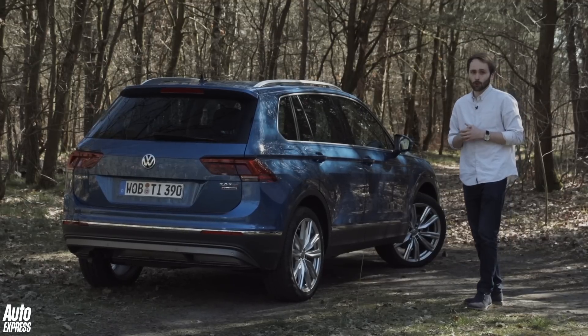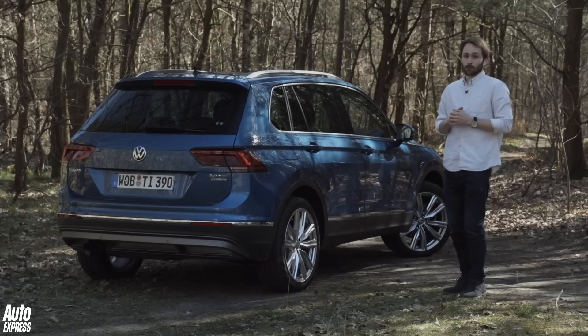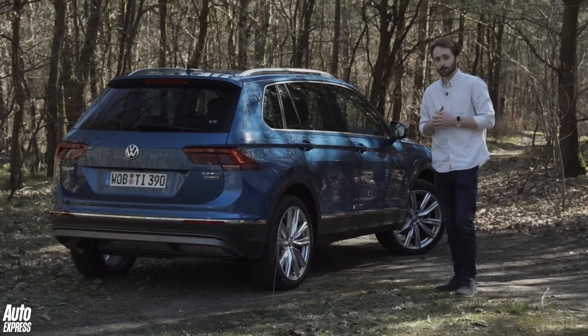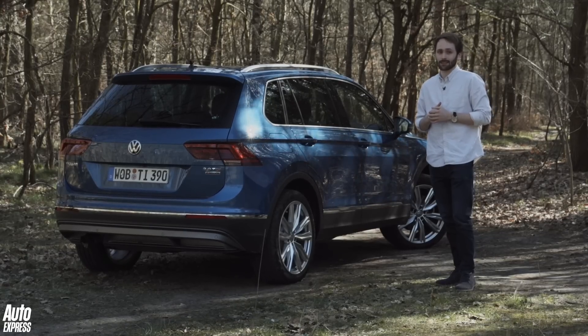The old Tiguan is hardly what you would call unsuccessful — Volkswagen sold over 2.6 million of them around the world during its eight years on sale — but this new model is better in almost every single respect. It's bigger, it's more stylish, and a lot more capable than it was before. That does come at a price, however. The new Tiguan is several thousand pounds more expensive against equivalent rivals, but it does everything you could ask of a five-seat SUV, and it does it to a very high standard.